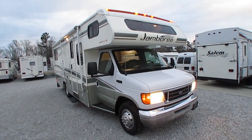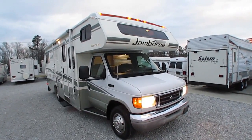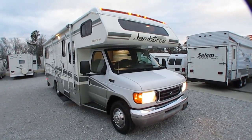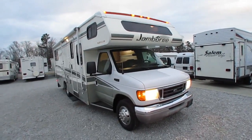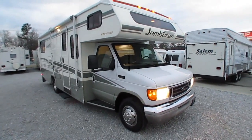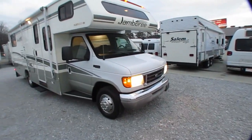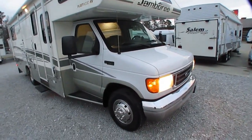Good evening folks, this is Big Bob here today. We're looking at a very nice, very clean Class C motorhome — haven't done one of these in a little while. This is a 2004 Fleetwood Jamboree 26Q, 26 foot 10 inches total length bumper to bumper, and this thing is just in exceptionally nice condition.